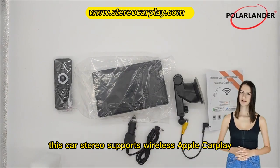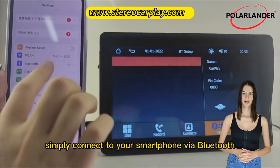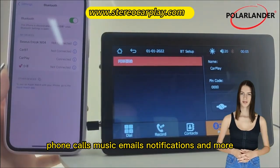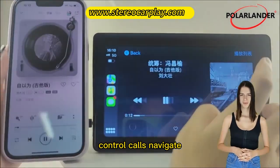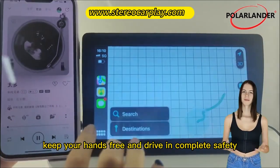This car stereo supports wireless Apple CarPlay and Android Auto. Simply connect to your smartphone via Bluetooth. You can wirelessly handle navigation, messaging, phone calls, music, emails, notifications and more. You can even connect your device's Google or Siri assistant to control calls, navigate, play music — all so you can focus on the road, keep your hands free and drive in complete safety.